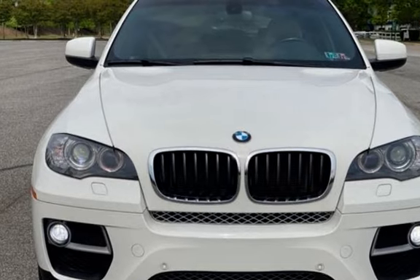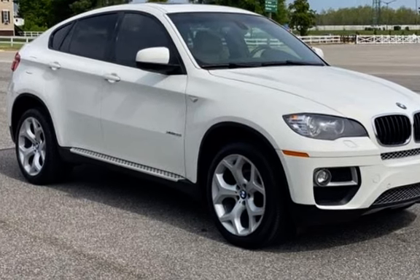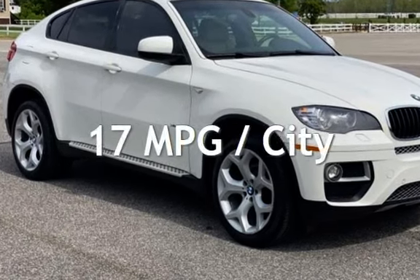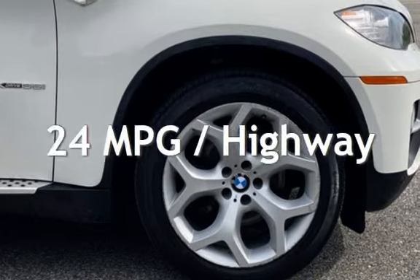This BMW has less than 52,000 miles on the odometer. Estimated fuel economy for this vehicle is 17 miles per gallon in the city and 24 miles per gallon on the highway.